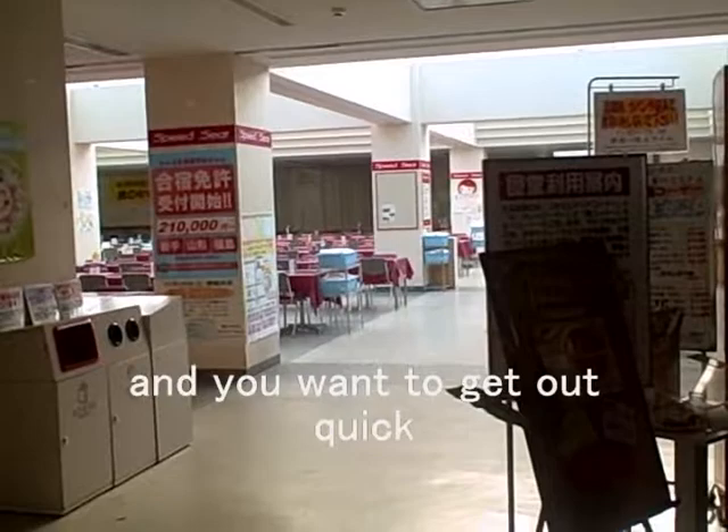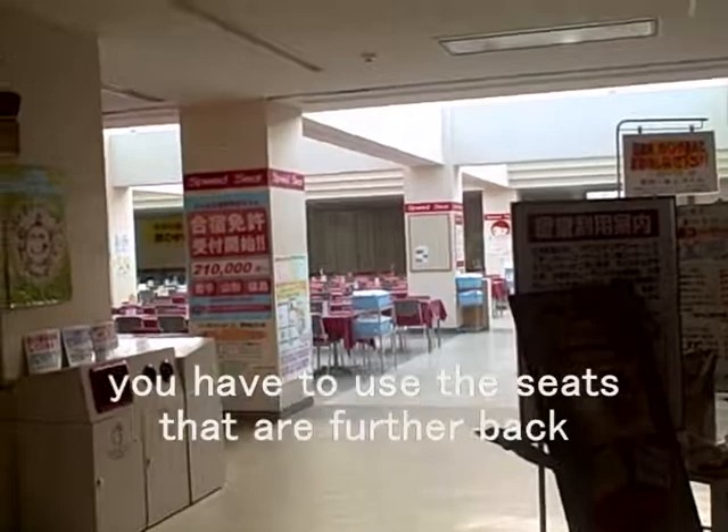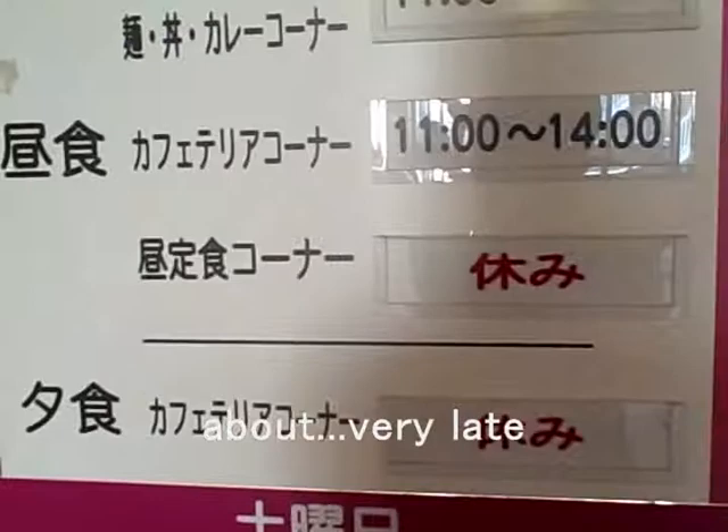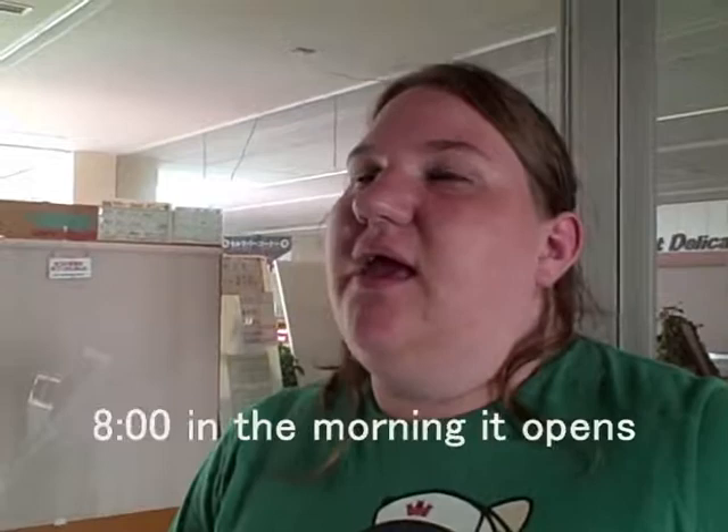These are the main hours, but right now we're on break. It's usually open until very late — from as early as 8 o'clock in the morning, and it closes at around 9 or 10 at night. So you can chill out here a lot, and it's really good food. Try the Katsukare — that's my favorite.